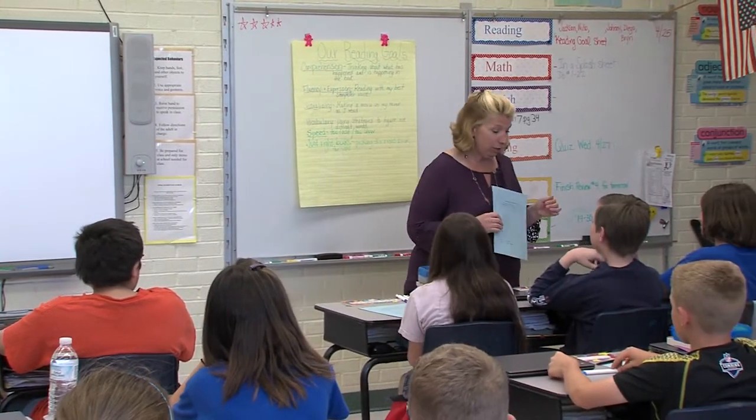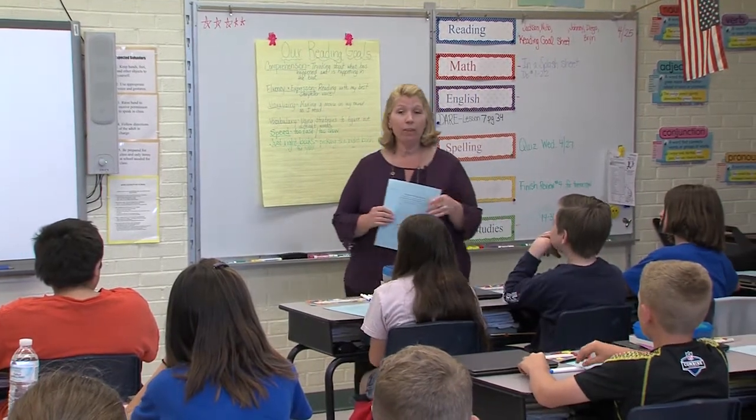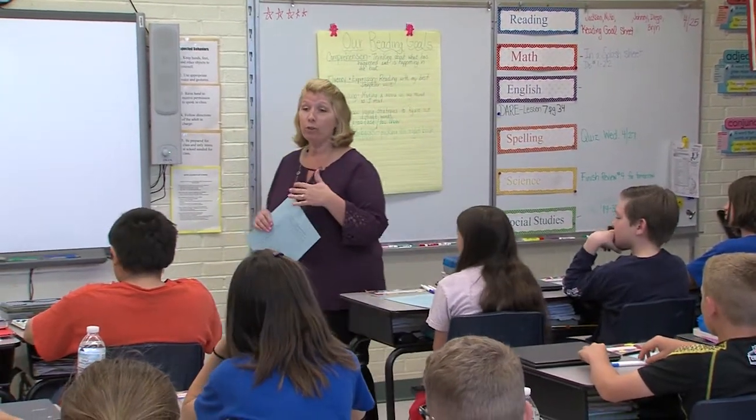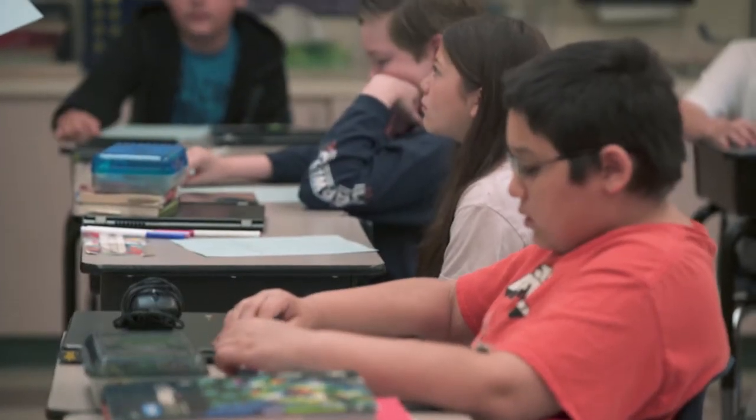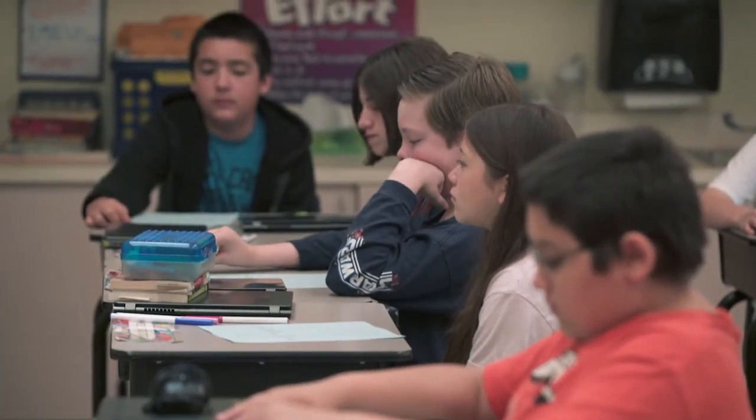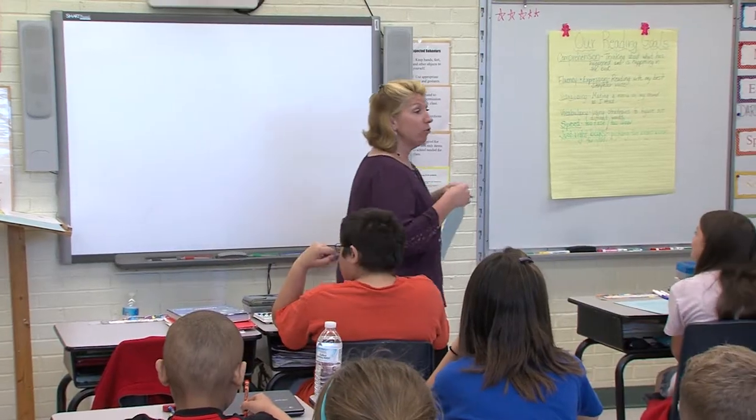I passed out our weekly reading goal sheet, and I want you to think about how much you can read at home this week. What do you have going on? How much time you can commit each night to reading?